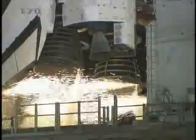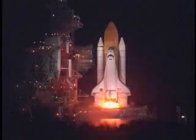Ten seconds. We have a go for main engine start. Six, four,